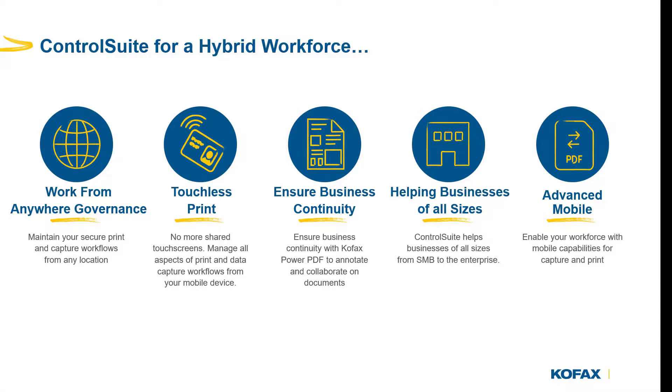Thank you for watching. If you require further information on Cofax Control Suite or the Unified Client from Brother, please reach out to your local Cofax representative.